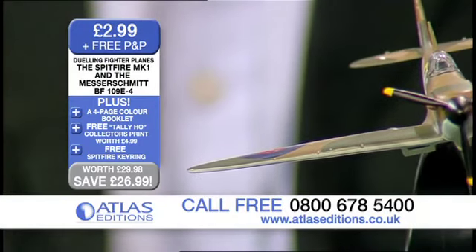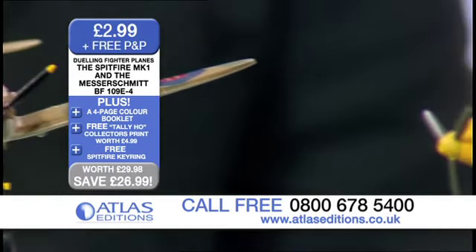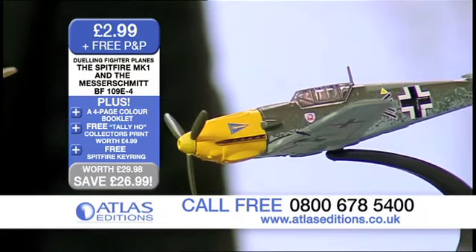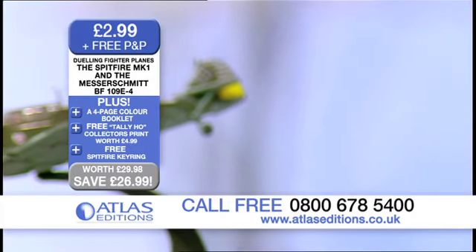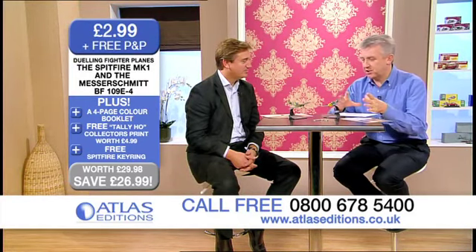For the Battle of Britain, these were the two main contenders, weren't they, as fighter planes. Yes, and they were iconic. It's true to say that they were both iconic aircraft, but the Spitfire has become more than that. It's become a wonderful representation of Britain's fight against the Nazi regime. And it's that whole speech from Churchill at the time, really applauding the value of the Spitfire.